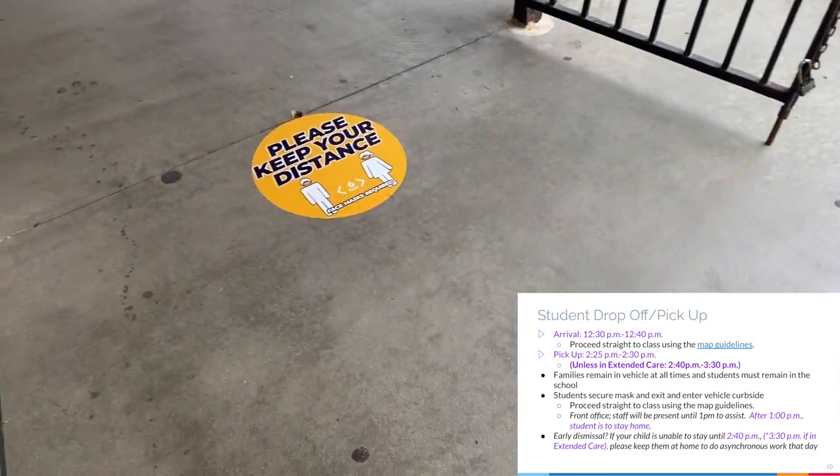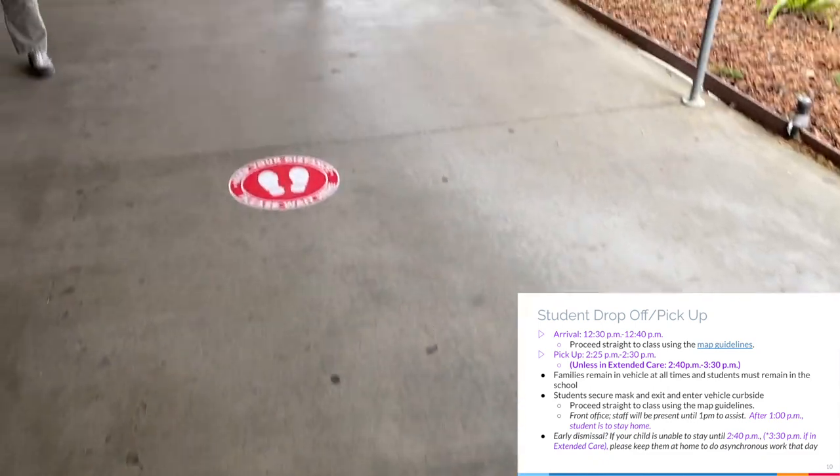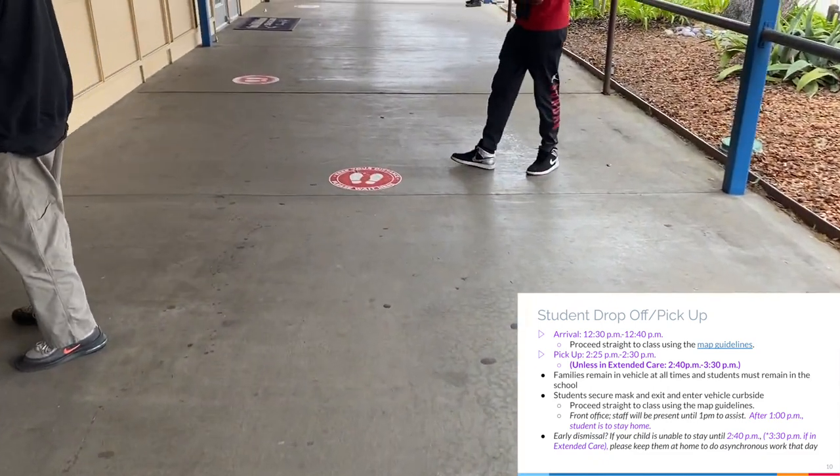Arrival is 12:30 PM to 12:40 PM. Please proceed straight to class using the map guidelines.